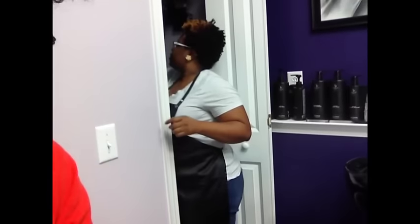This is my stylist, Miss Sabrina. She's busy, hard at work. So she is about to shampoo me.